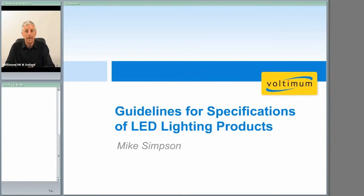Good afternoon, I'm Mike Simpson and I'm going to talk to you about some of the new guidelines and specifications that we have coming up for LED lighting products. First of all, I'd just like to remind you that at any time during the presentations you can ask questions or make comments by using the chat box on the screen, and we'll provide the feedback as the webinar goes on.